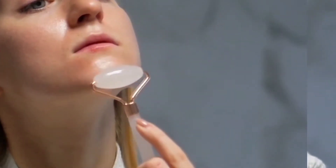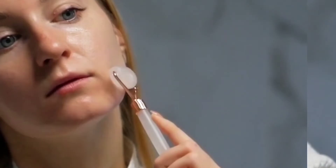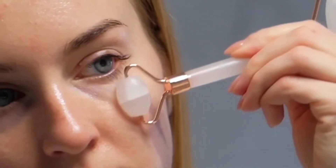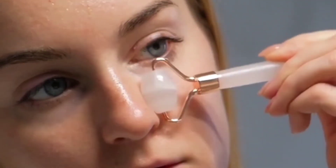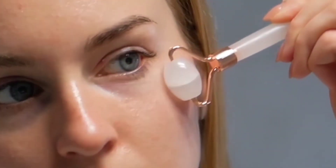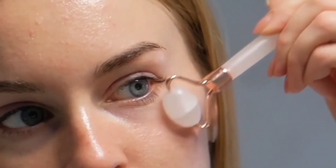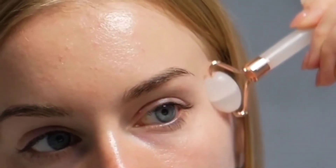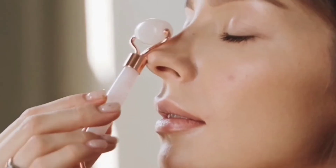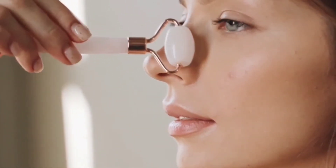Number two: decreases puffiness. Rolling may also decrease puffiness, like under-eye bags, by stimulating lymphatic drainage. Number three: facial massage can improve your mood. Some studies suggest that facial massage reduces anxiety for some people.